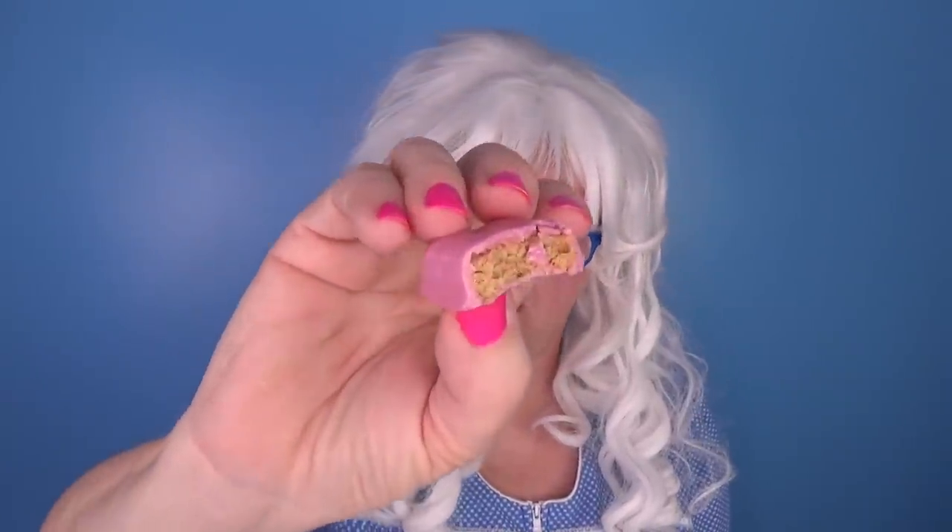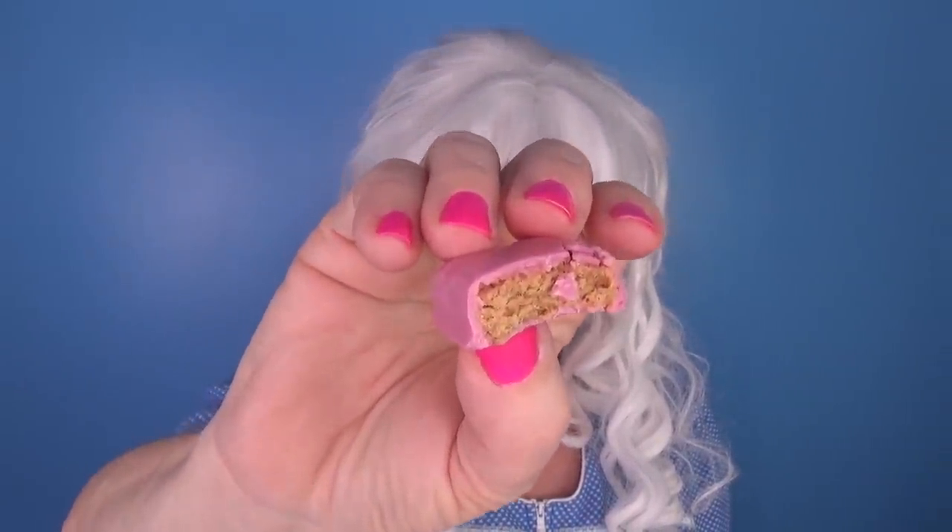Here we go! Oh, very peanut buttery! Tastes like a regular old peanut butter cup!